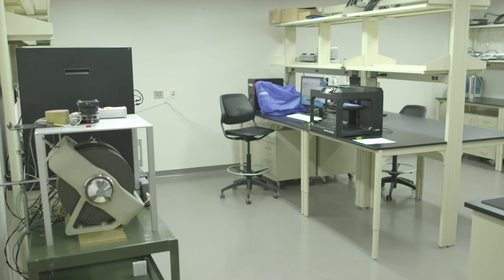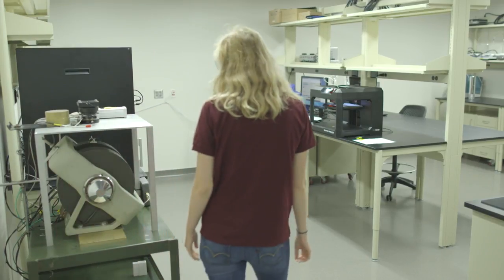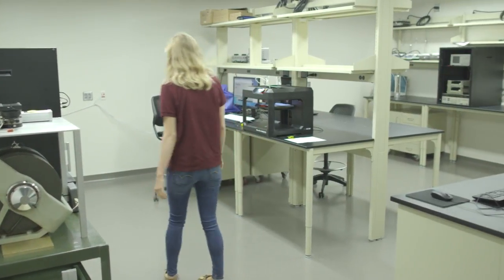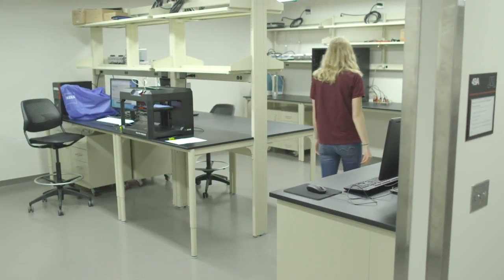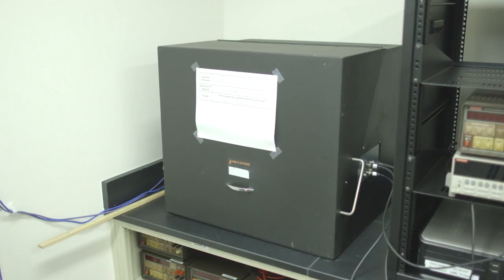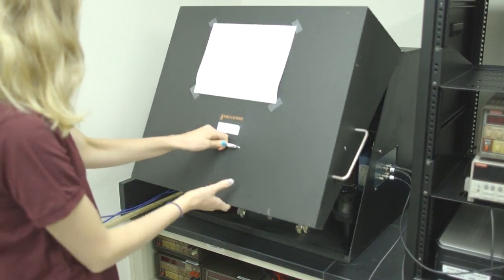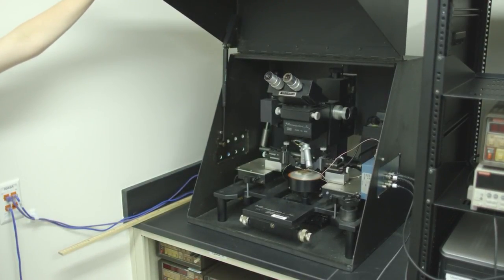Room 49A contains many of our electrical characterization and magnetic characterization equipment. Here you will find our vibrating sample magnetometer, electrical probe station, semiconductor junction testing station, and impedance analyzer. Also in this room, you will find both of our optical microscopes — a low magnification video scope and a higher magnification inverted metallography-based microscope.